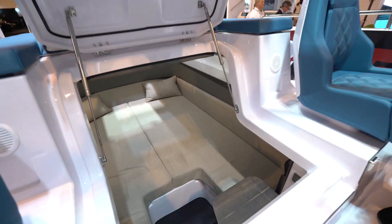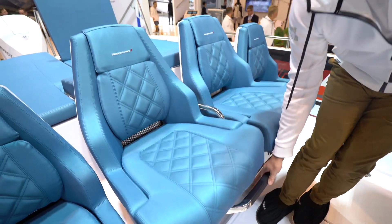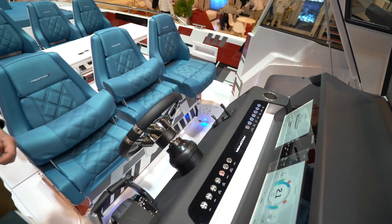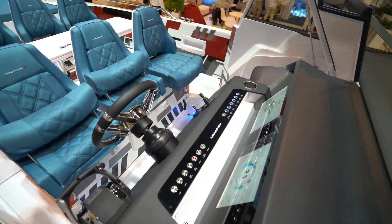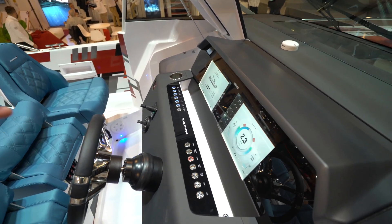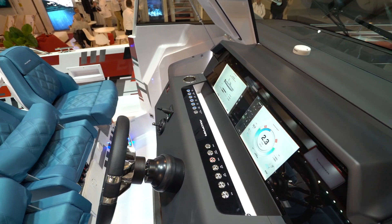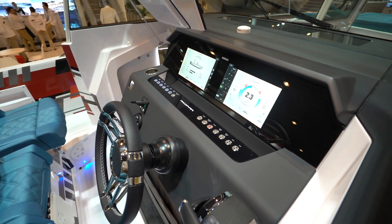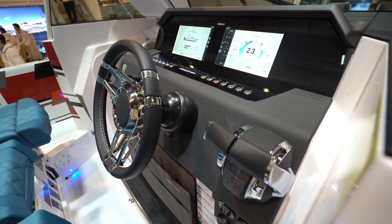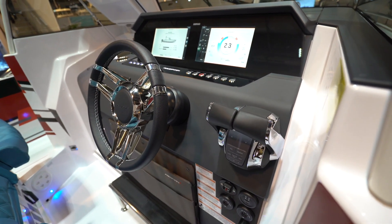Let's go and have a look at the helm. You can see here it's got the glass bridge Simrad system, which integrates with some of the boat systems — gives you fuel levels, battery percentages, really useful. You've got the bow thruster controls there, and also the joystick controls for the trim tabs, making everything that little bit easier.